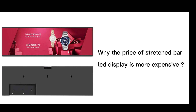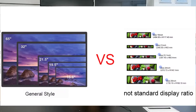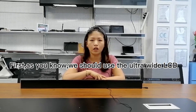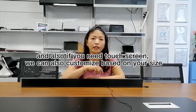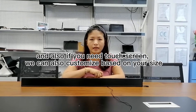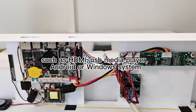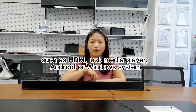Why is the price of stretched bar LCD display more expensive? With the touch screen, we can also customize based on your size. All the functions can be customized based on your requirement, such as HDMI, USB media player, Android or Windows system.